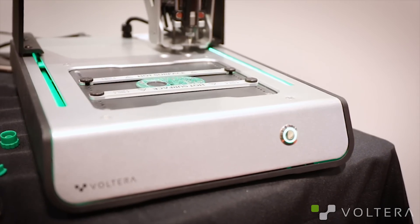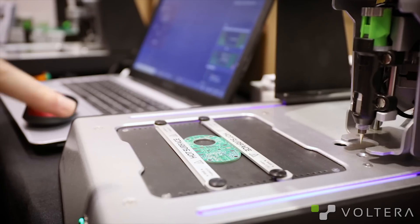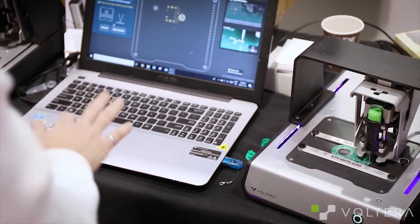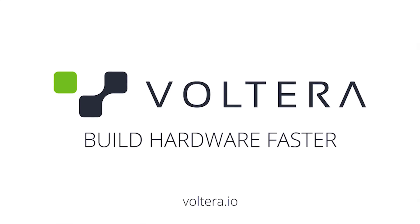It allows me to make one board, test, and do a re-spin if I need to. It's fabulous for a lab environment and prototyping. The software is amazing — the ease of use, I was able to establish that by watching over. I think I'm sold. Basically, I'm sold on the product.